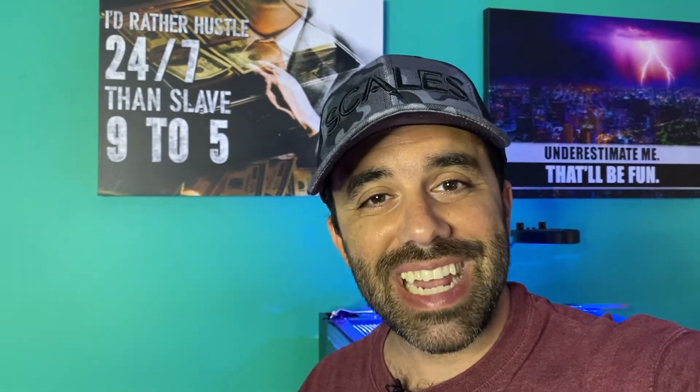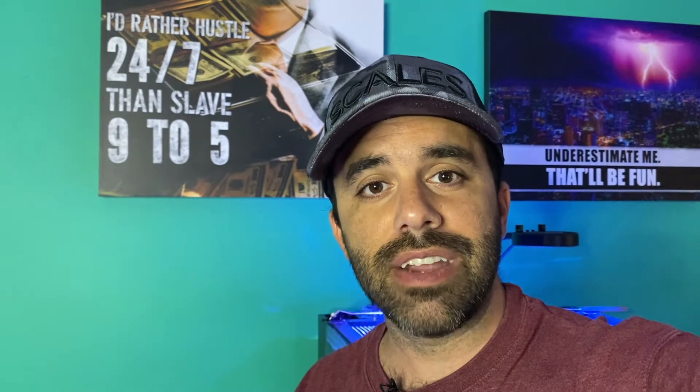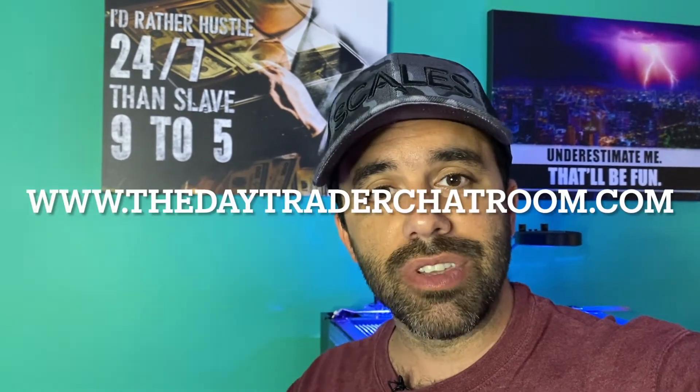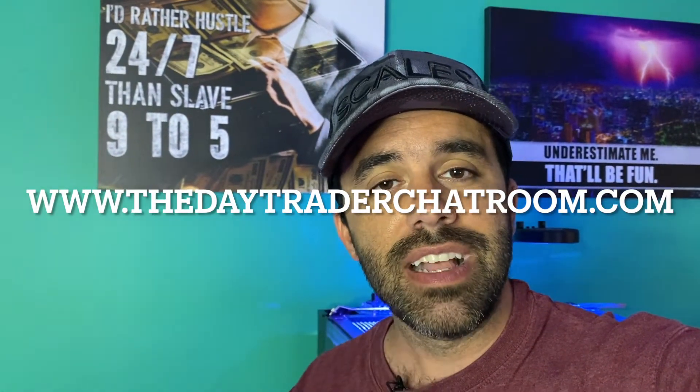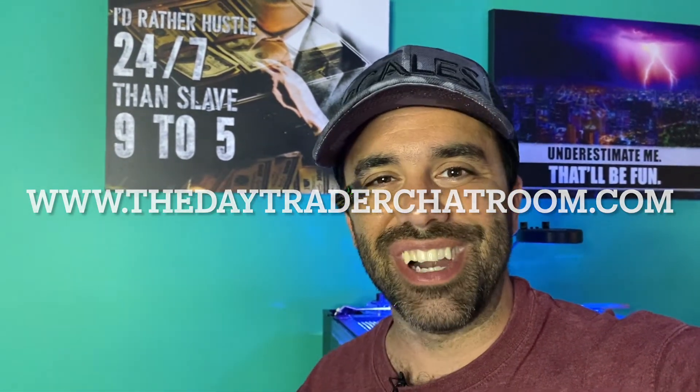But before we do, do me a quick favor — smash the like button for me, subscribe to the channel if you're new around here. And if you want to learn how to trade and actually manage risk, unlike what gurus teach you out there on chasing stocks higher and higher, then check out daytraderchatroom.com. You can come trade with us for five days on a five-day trial and then figure out whether or not you want to stick around for more. Now let's go ahead and jump into the charts.